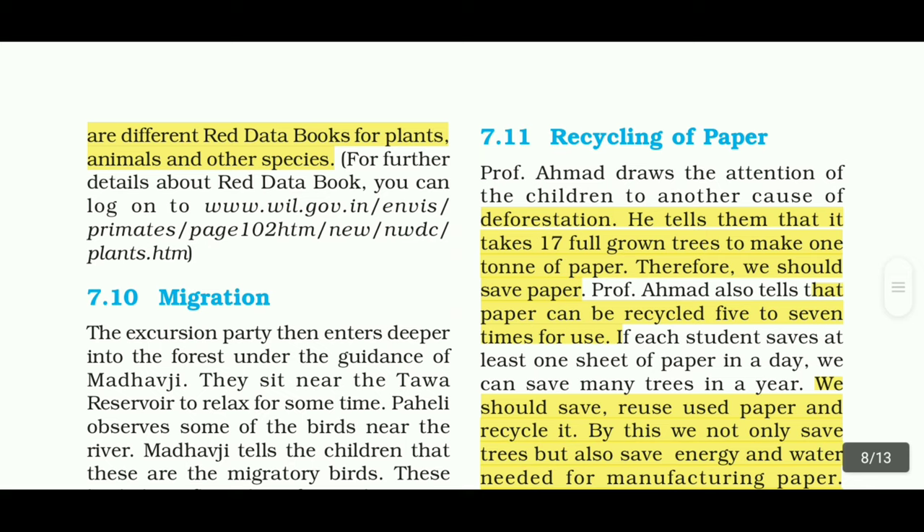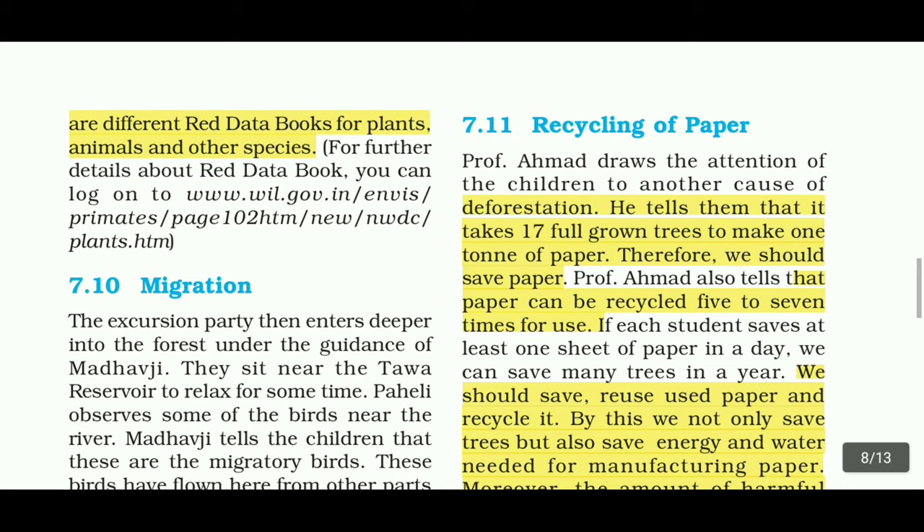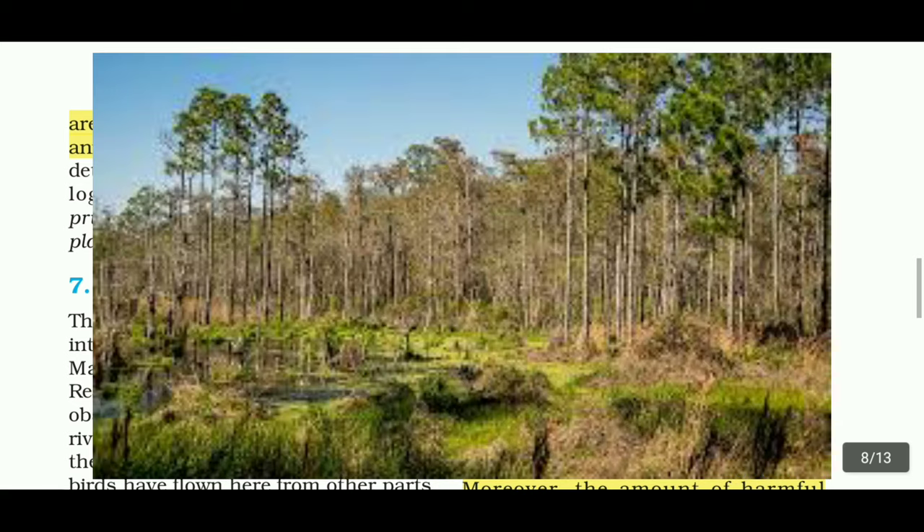Next, we are going to see about Recycling of Paper. Professor Ahmad draws the children's attention to another cause of deforestation. He tells them that it takes 17 full-grown trees to make one ton of paper. Therefore, we should save paper.